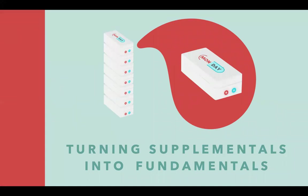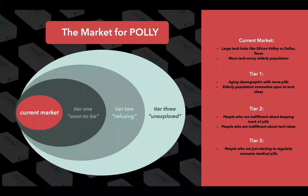Today, there's currently no single product on the market that offers both efficiency and a user-friendly interface. Polly, however, provides cutting-edge features, seamless app integration, and a simple user interface. The current market for Polly are seniors living in the nation's tech hubs, like Austin, Texas, and Silicon Valley.